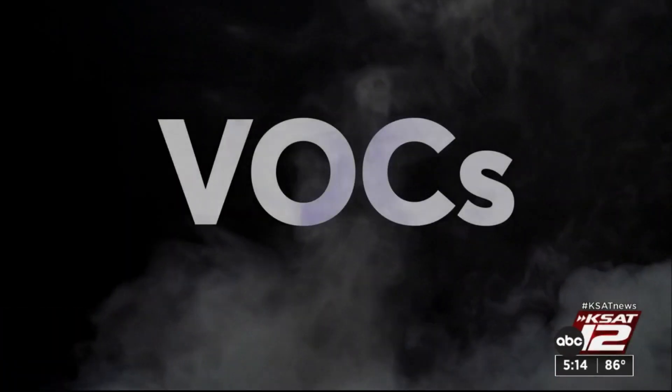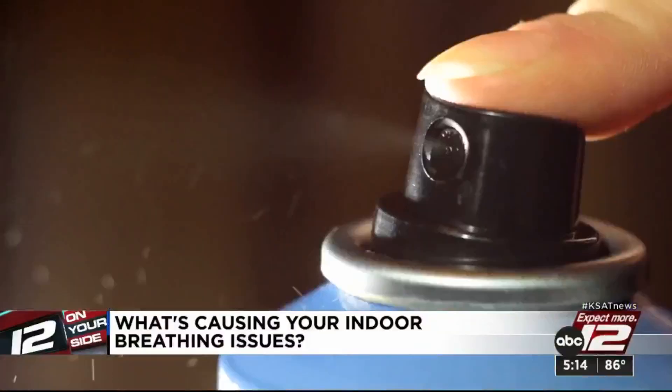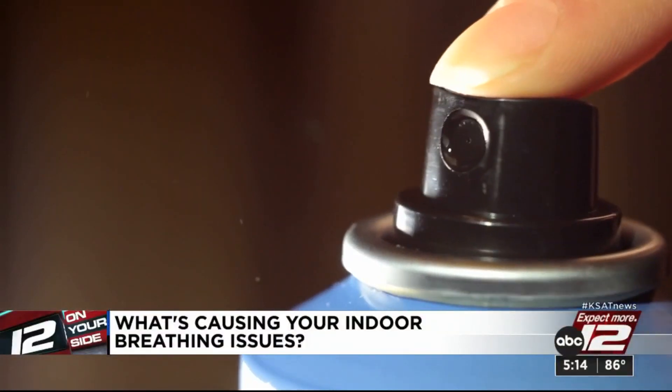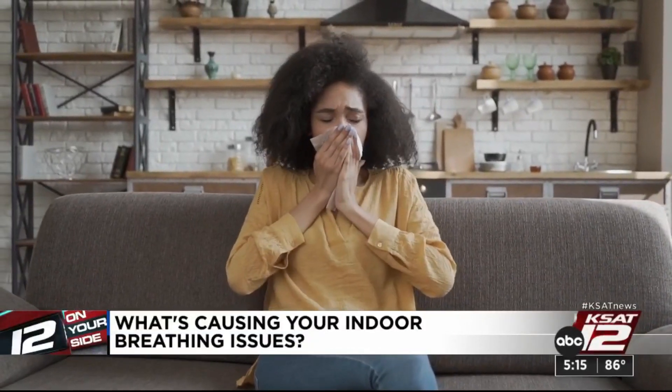Other indoor pollutants are VOCs, or volatile organic compounds. They're emitted from cleaning agents, pesticides, aerosols, even couches and carpets. Those can irritate throats and eyes and even make people sick. Whenever possible, avoid using harsh chemicals to clean your home. If you can't, again, think of ventilation.